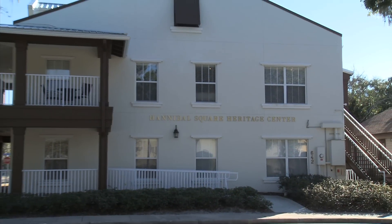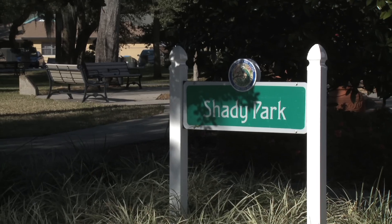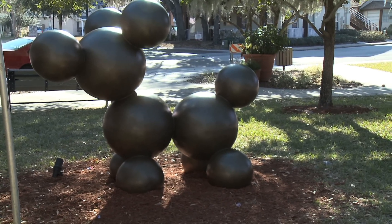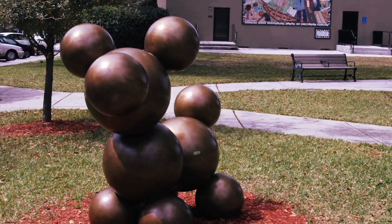As you exit the Heritage Center, just to your left in Shady Park, is the City's Public Art Advisory Board's Art on the Green sculpture, Molecular Dog, created by renowned Florida artist Robert Chambers.